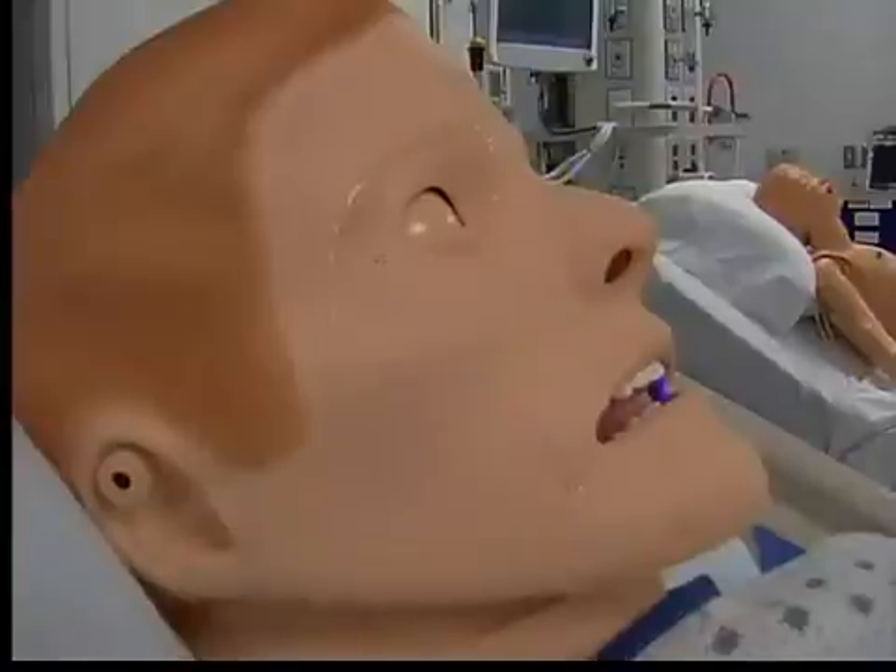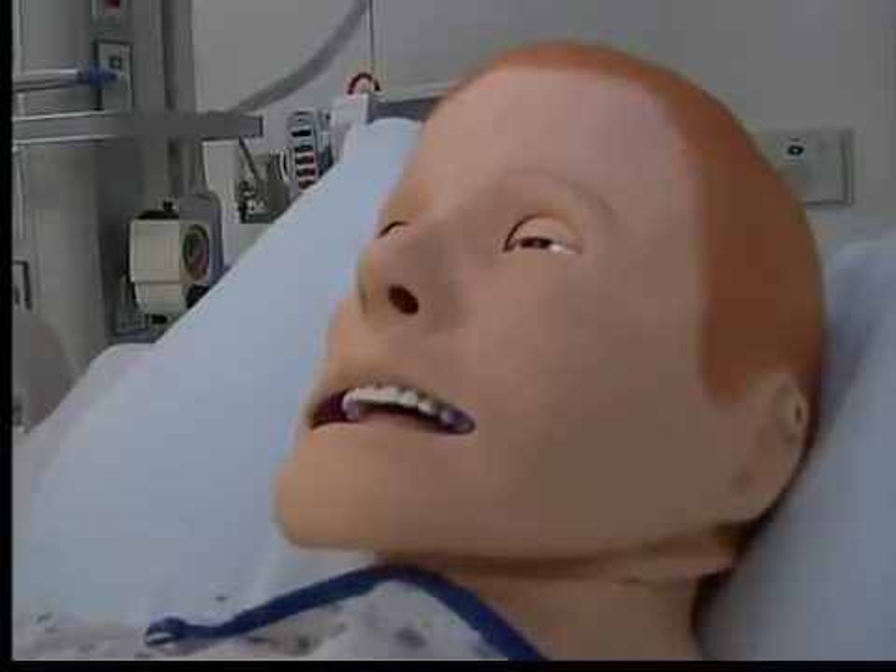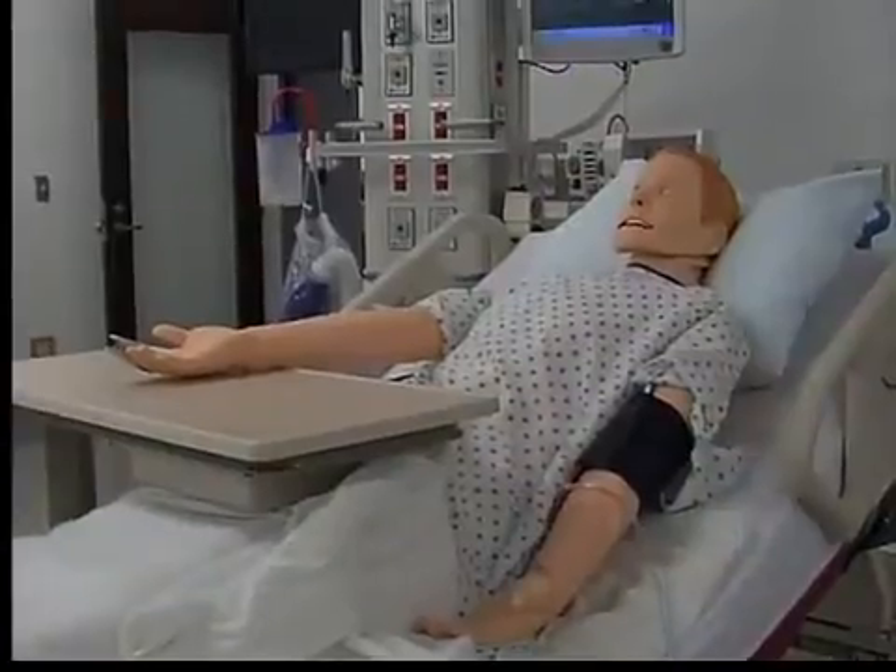They blink, cry, sweat, breathe, and yell for help. 'I can't breathe. My chest.' These simulated patients at the Cleveland Clinic are a teaching tool designed to save your life.